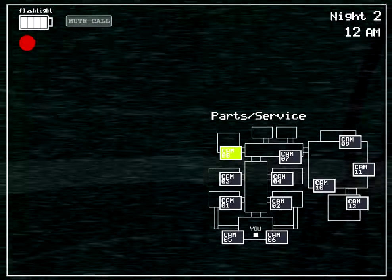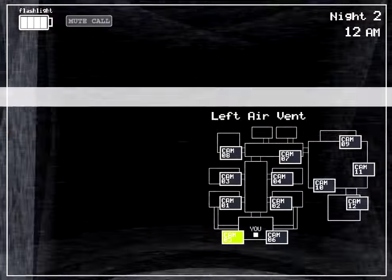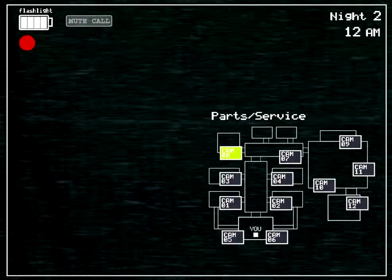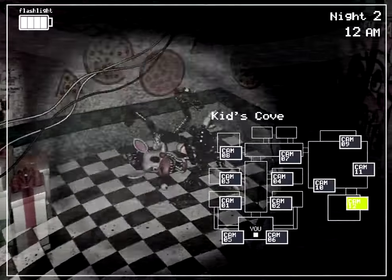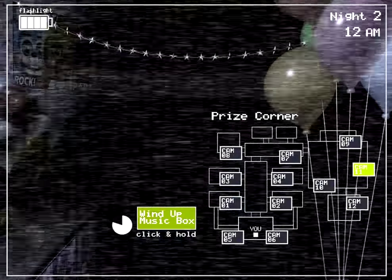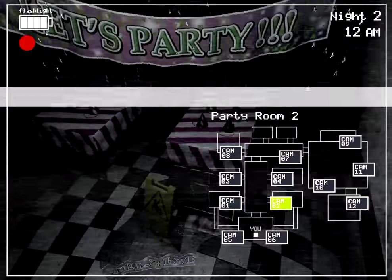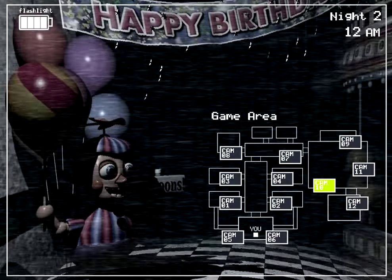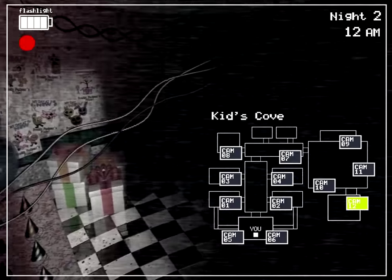Phone guy says: 'See, I told you your first night wouldn't be a problem, you're a natural. By now I'm sure you've noticed the older models sitting in the back room. Those are from the previous location, and we just use them for parts now. The idea at first was to repair them, they even started retrofitting them with some of the newer technology. But they were just so ugly, and the smell. So the company decided to just go in a whole new direction and make them super kid-friendly. Those older ones shouldn't be able to walk around, but if they do, the whole Freddy head trick should work on them too.'